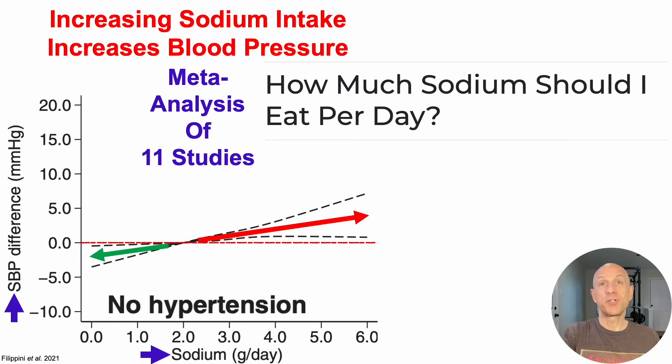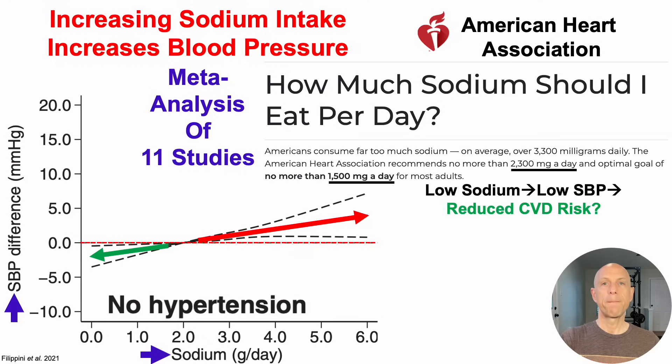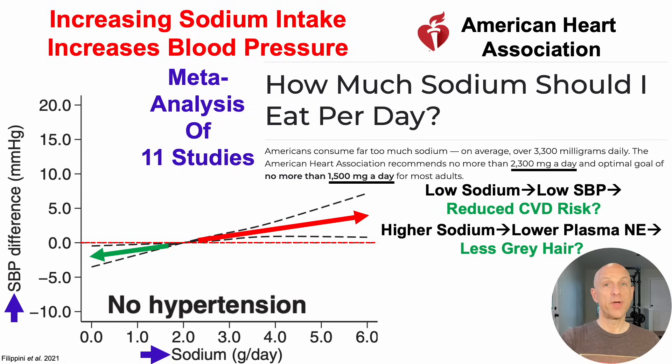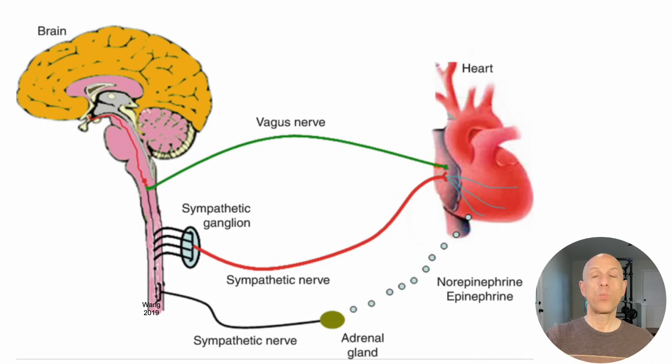So now we've got this conundrum: how much sodium should we eat? On one hand, we've got potentially higher blood pressure; on the other hand, we're reversing an age-related phenotype — gray hair. The American Heart Association recommends 1,500 to 2,300 milligrams per day. A low-sodium diet may result in lower systolic blood pressure and reduced cardiovascular disease risk. But higher sodium intake — above 1,500 to 2,300 milligrams per day — may lower plasma norepinephrine and potentially result in less gray hair or slower hair graying. Another variable we can measure is heart rate variability and resting heart rate, since sympathetic nerves and the adrenal gland release norepinephrine, which impacts RHR and HRV.